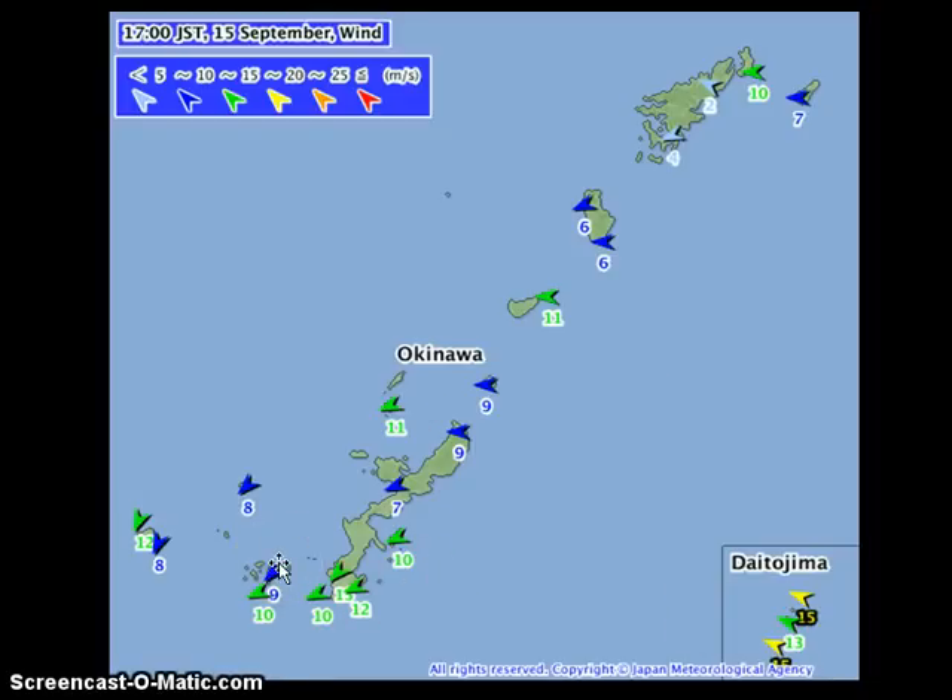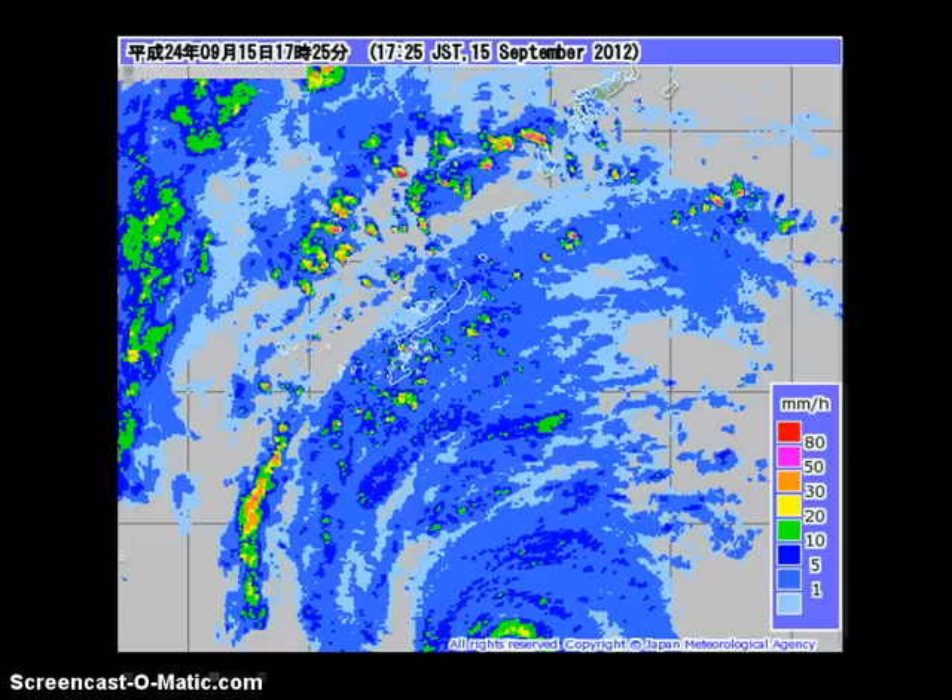Those winds will continue to increase throughout the night, peaking by early Sunday morning. Rains are also beginning to impact the islands. Looking at the latest radar image from JMA, the outer bands from Sanba are starting to move in from the south and south-southeast. Along those bands are embedded strong squalls of thunderstorms and rain showers with high rainfall amounts.